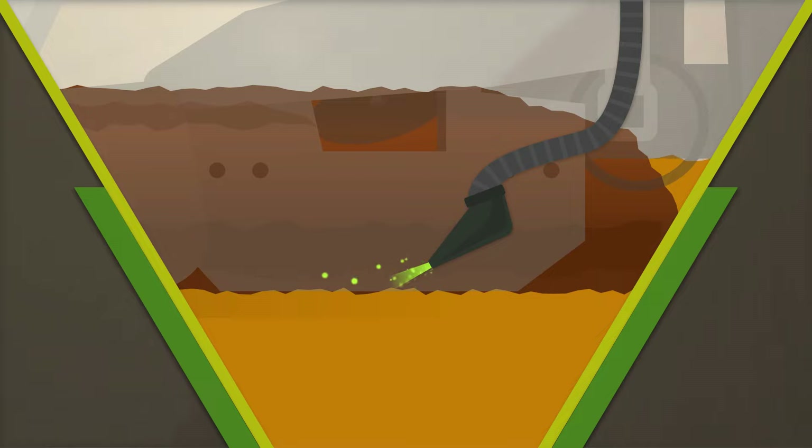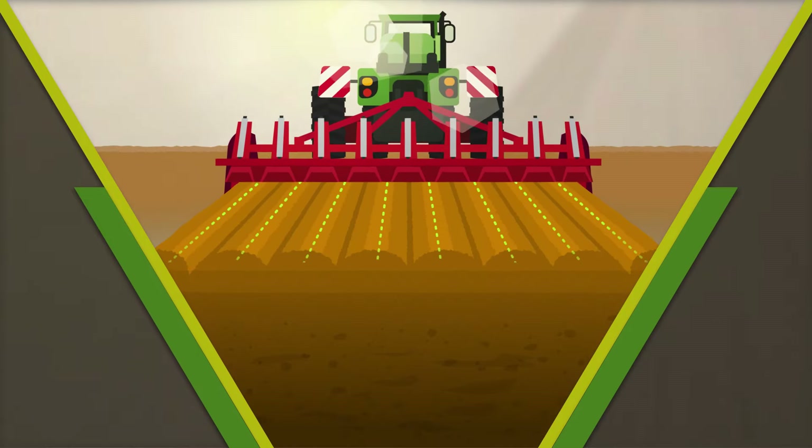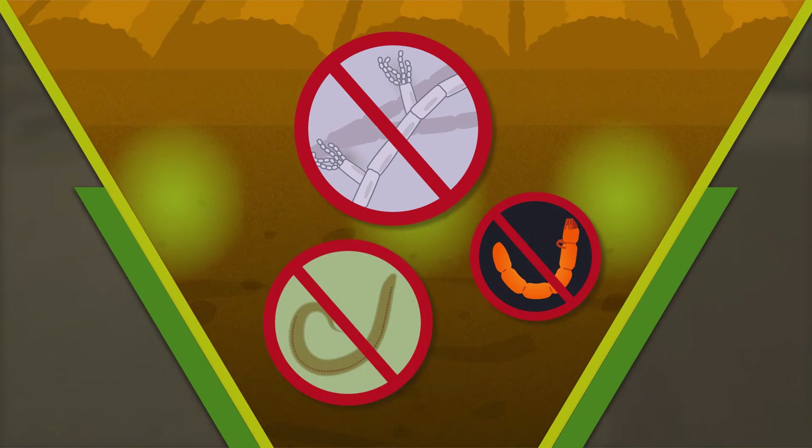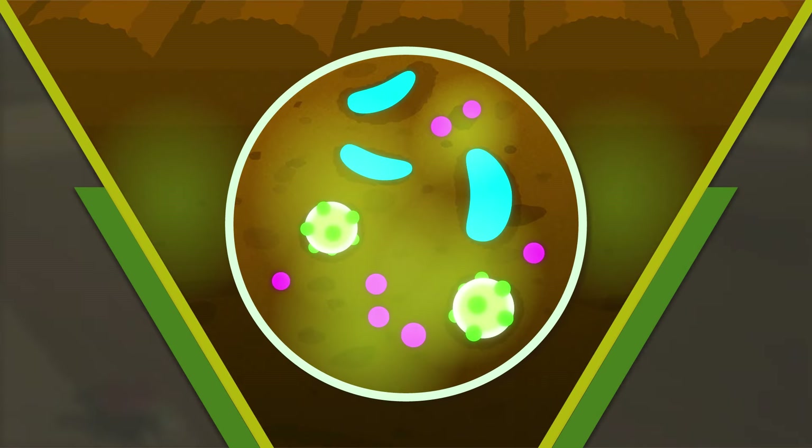Once injected, the fumigant rapidly diffuses through the soil, quickly eliminating target pests and pathogens, while setting up the soil so that the beneficial soil microbes can thrive.